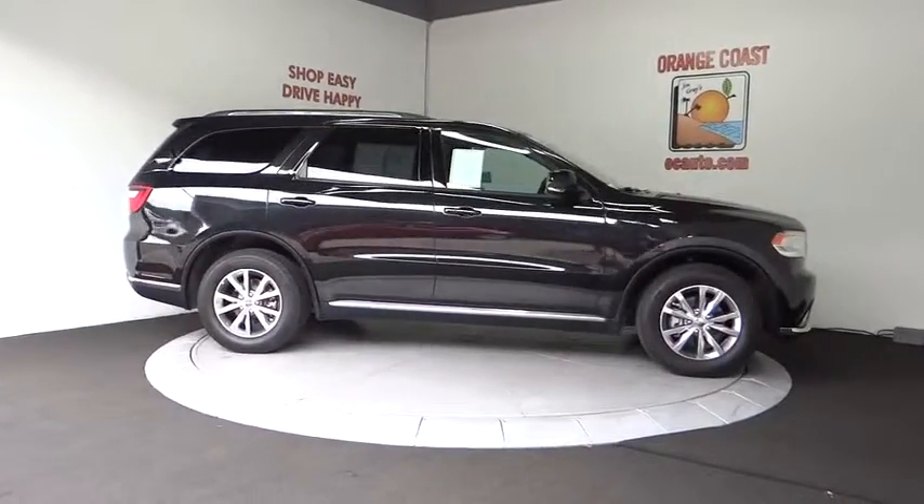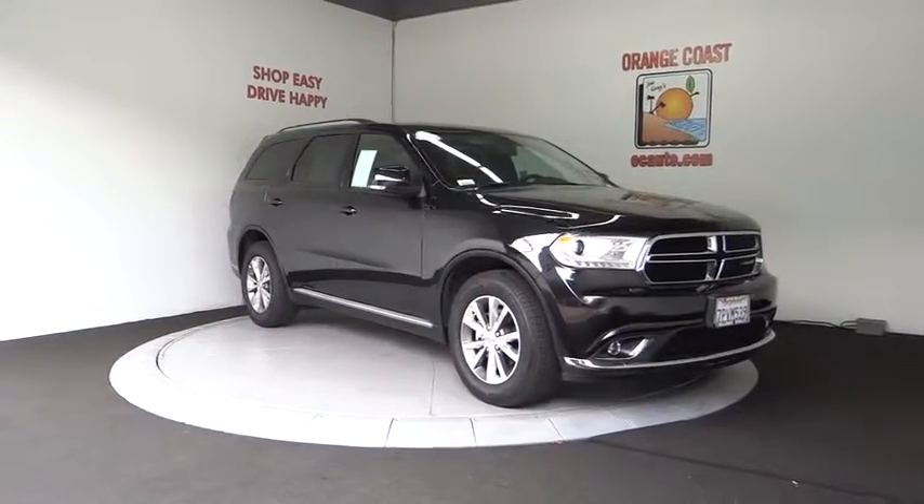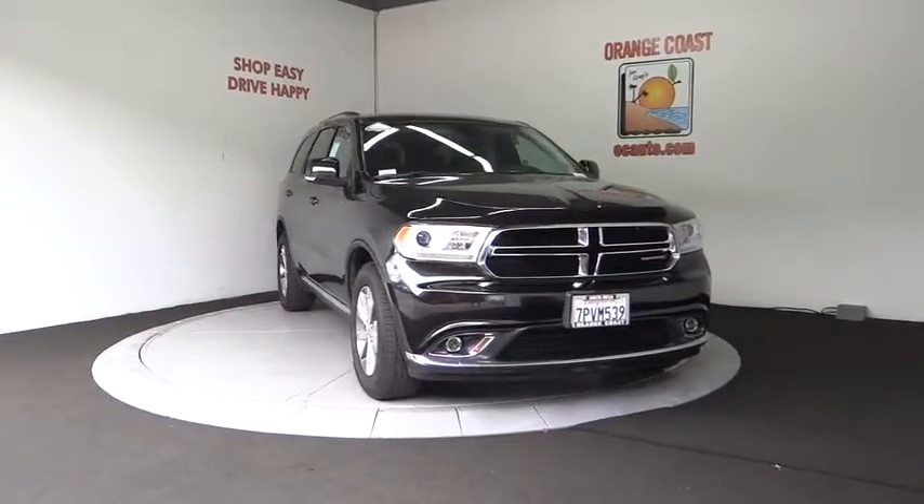Keyless entry, anti-lock braking system, Bluetooth, leather wrapped steering wheel, adjustable steering wheel, power steering, keyless start, and floor mats.